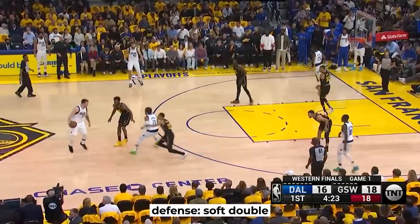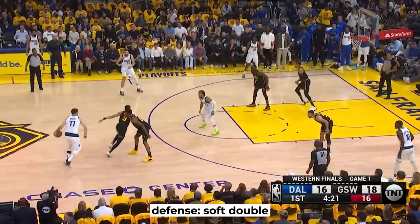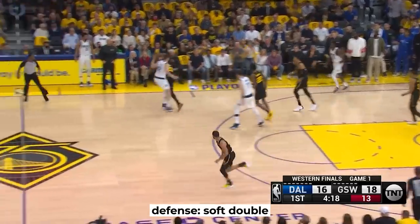In this situation, Poole even stays longer here for a bit of a soft double. This catches Luka by surprise and allows Wiggins to make a play on the ball and ultimately force the turnover.